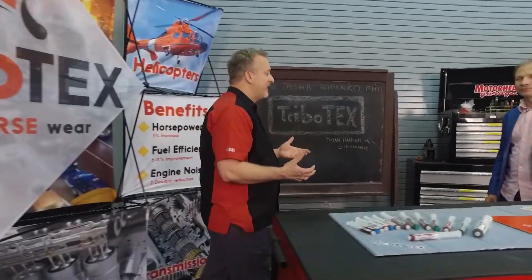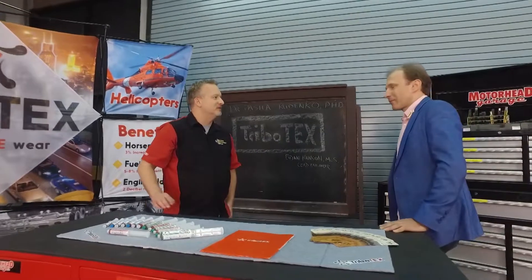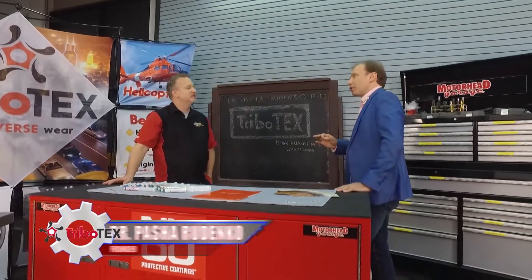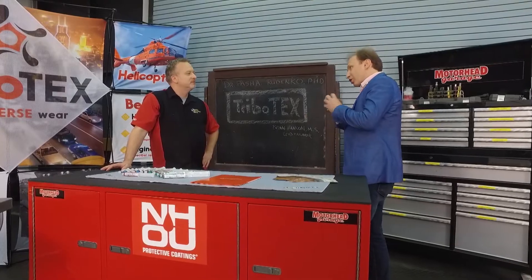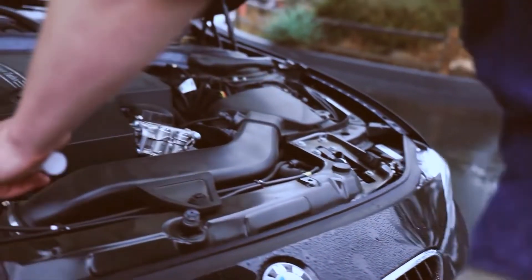Tribotex is famous for working in older engines, making them last longer and run better, even repairing some engines. So why would I want to use Tribotex in a brand new vehicle? You can use it in a brand new vehicle after the first oil change, because the engine needs to run in to proper surfaces.